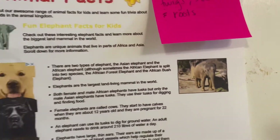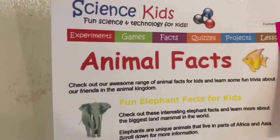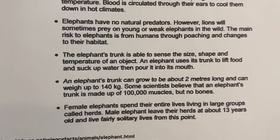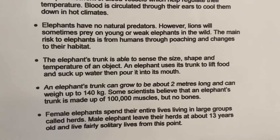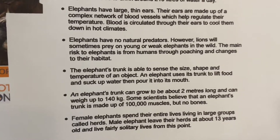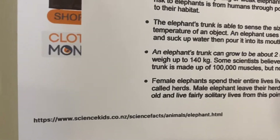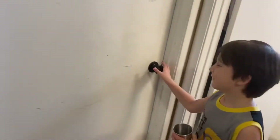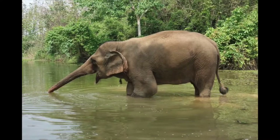The final animal on our trip to the zoo — it's an elephant! I hope it doesn't squirt stuff on me. What can we learn about an elephant? They eat grass, small plants, brushes, fruit, twigs, tree bark, and roots. The elephant's trunk is able to sense the size, shape, and temperature of an object, and the elephant uses its trunk to lift food and suck up water, then pour it into its mouth. I also want to thank ScienceKids.co for giving us all this great information. Is there an elephant behind the door? Here's the water, elephant. Very cool.